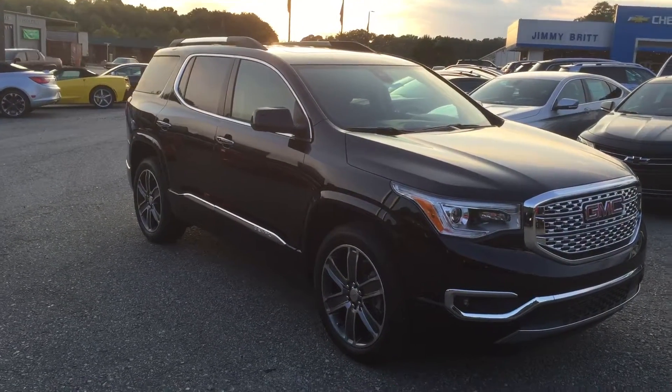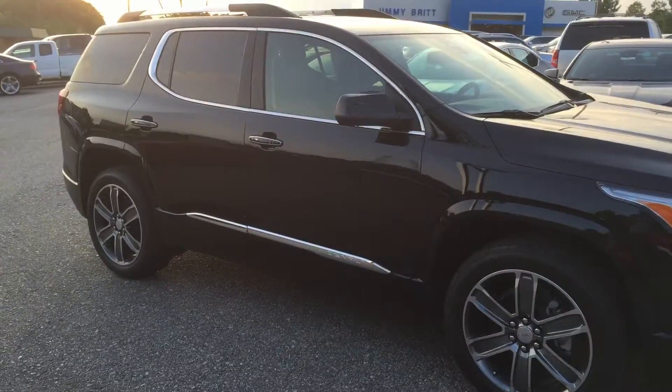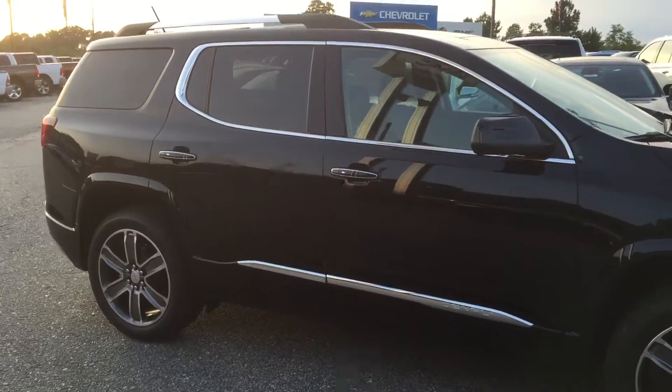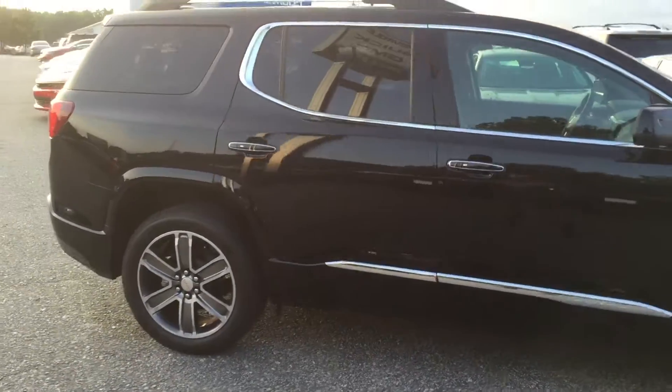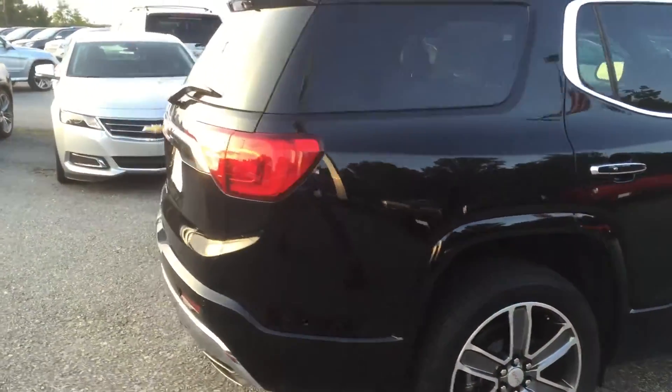Hey Lola, this is Brandon Wright over at Jimmy Britt Chevrolet. Here's that brand new 2017 GMC Acadia Denali. This is an Ebony Twilight.